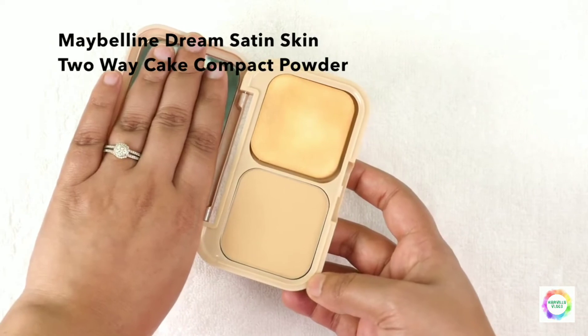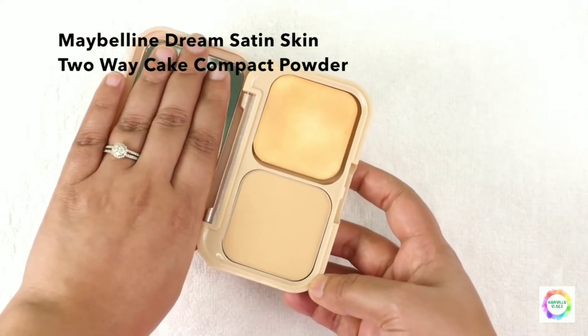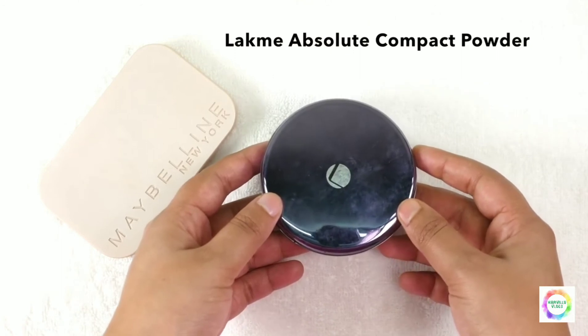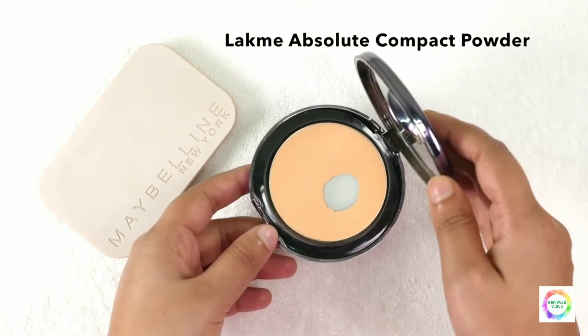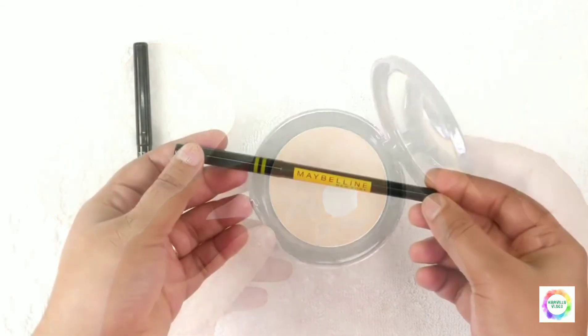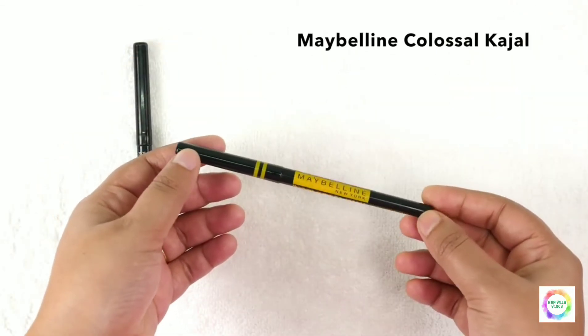This has a slight shimmering effect and is great for daytime functions with light coverage. Next, this is Lakme Absolute Compact Powder — a wet and dry compact. We can use this for a wet look finish. It has more shimmer and is great for nighttime functions.